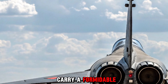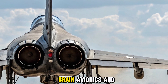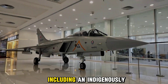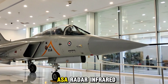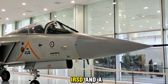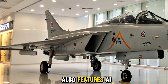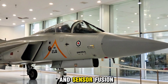The Tejas MK2 is packed with cutting-edge avionics, including an indigenously developed Active Electronically Scanned Array (AESA) radar, Infrared Search and Track (IRST) systems, and a state-of-the-art glass cockpit with wide-area multifunction displays. It also features AI-assisted systems, voice command capabilities, and sensor fusion technology.